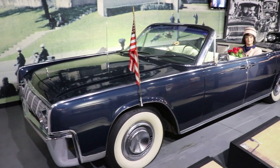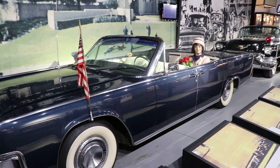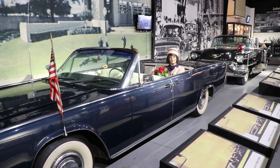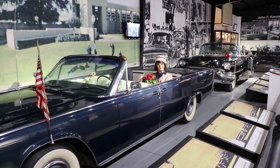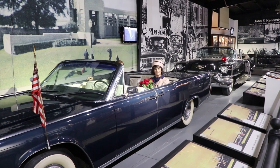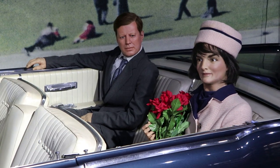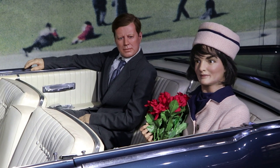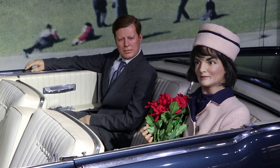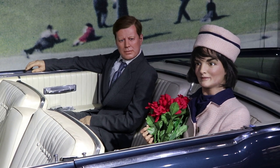On November 22nd, 1963, the president and first lady were riding in an open top presidential limousine in a motorcade through downtown Dallas, Texas, when the president was tragically gunned down. There were wax figures of JFK and Jackie as they appeared on that day in a 1963 Lincoln convertible. This is not a replica of the presidential limousine. The real one, although significantly altered after the assassination, is at the Henry Ford Museum.